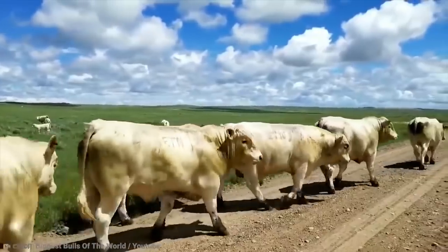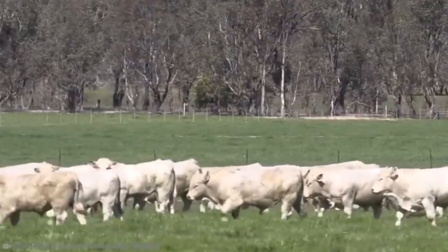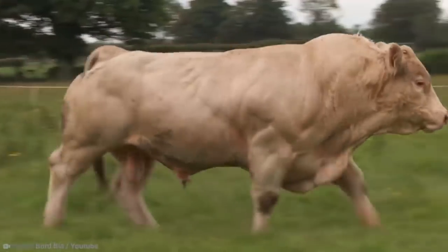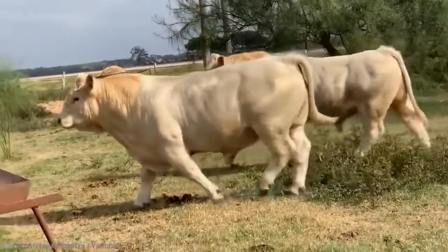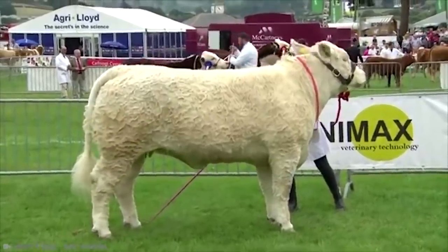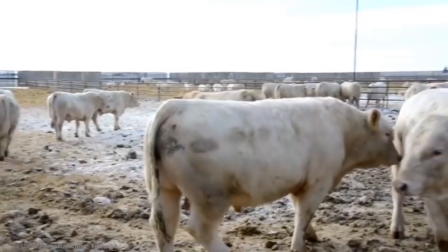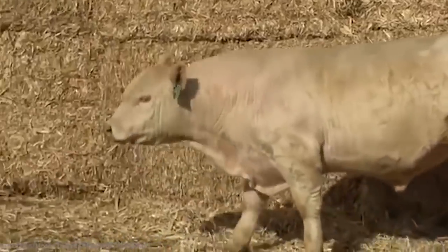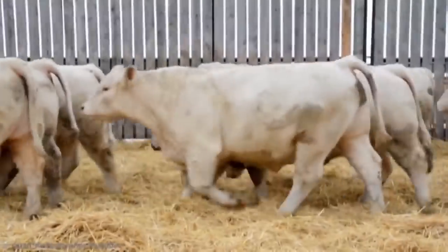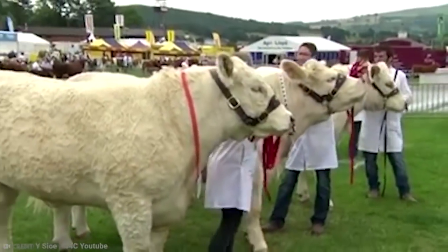Charolais became such a popular breed for good reason. They have medium to large frames, broad and deep bodies, and excellent muscling and conformity. They also calve with ease, eat whatever you give them, and grow incredibly quickly. Mature bulls can weigh over 2,000 pounds, but it's not uncommon for some to reach 2,500 pounds. Even cows can reach weights of between 1,250 and 2,000 pounds. Bulls can sometimes be aggressive, but they're usually relatively easy to handle and have an even temper.